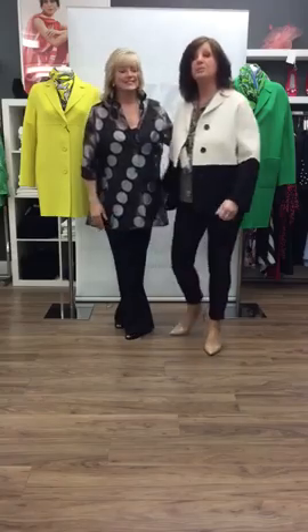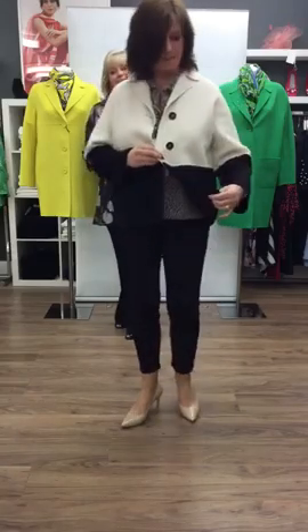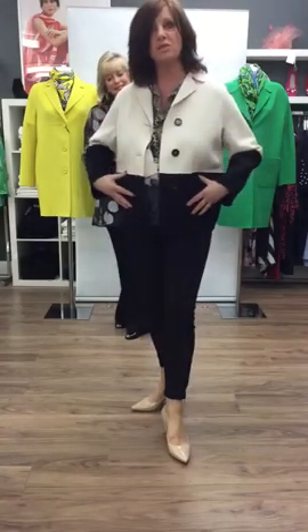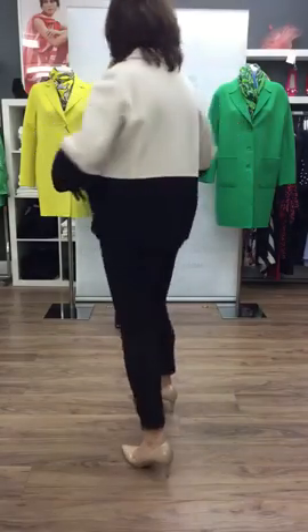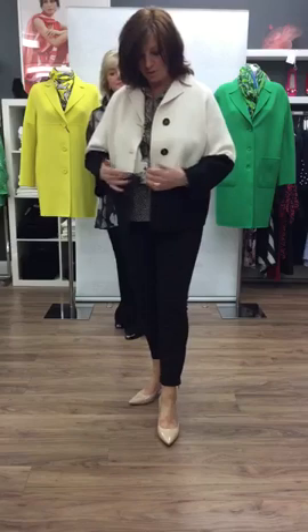It's a lovely outfit, Sue. It's a beautiful jacket by Max Mara. Lovely two-tone here. It's quite a boxy style but very, very comfortable to wear. You can see it goes all the way round to the back. Very stylish, very elegant. Lovely. Beautiful. I love it.